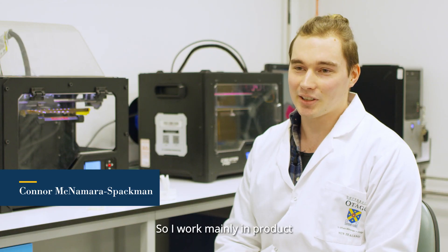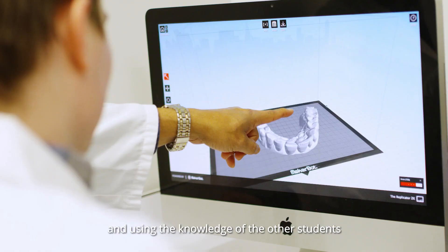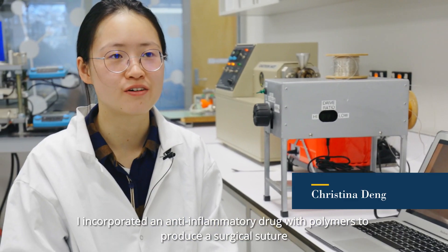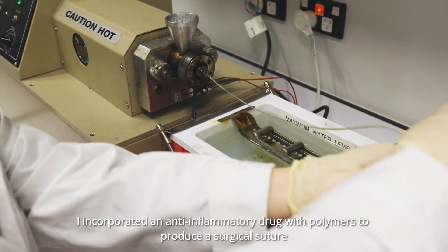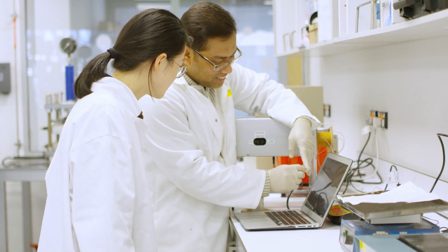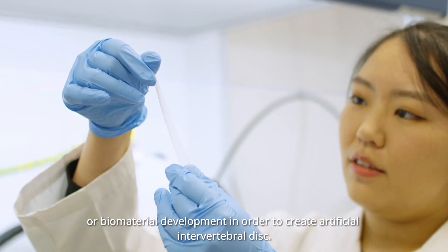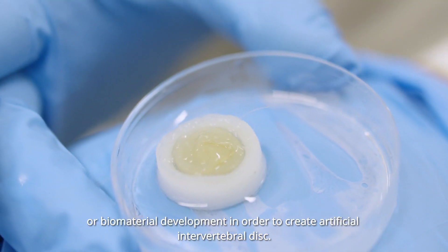I work mainly in product design and additive manufacturing in the prosthetic area, using the knowledge of the other students around me to help create amazing and exciting ideas. I incorporated an anti-inflammatory drug with polymers to produce a surgical suture. I use several additive manufacturing methods, including 3D printing, melt electrowriting, and biomaterial development, in order to create artificial intervertebral discs.